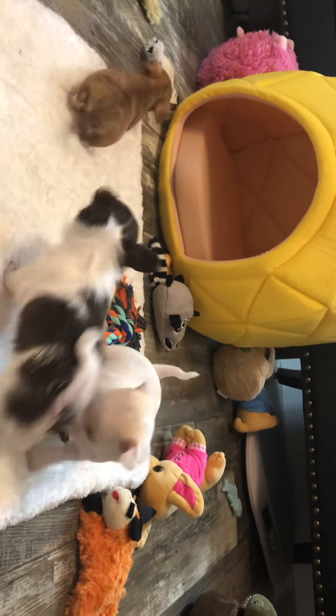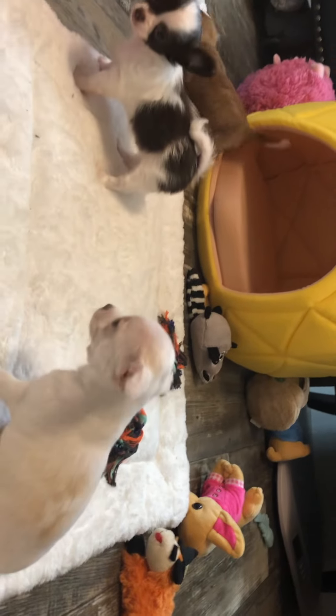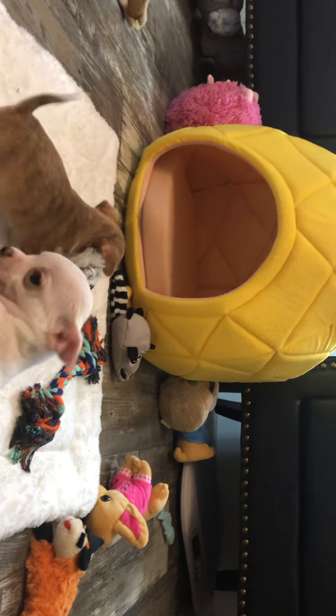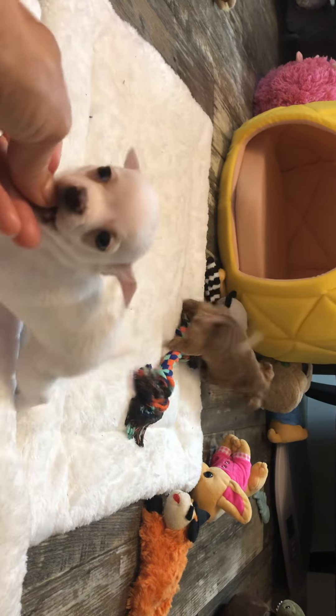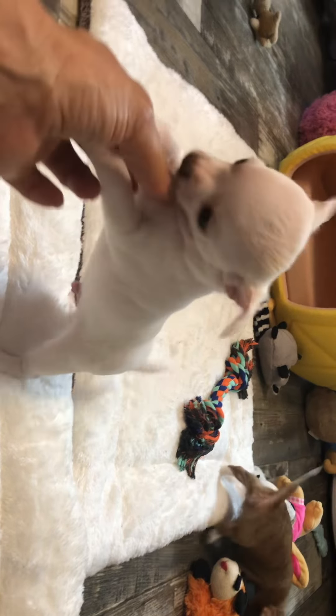My aunt says she wanted him, but her hip's been killing her, so she's not sure. So if I find him a home, I find him a home, she says. If somebody's interested in him, let me know. Because of him being bigger than most of my puppies, I can give a better deal on him. He's adorable, and 6.5 pounds is not big, but it's just big for a Chihuahua.